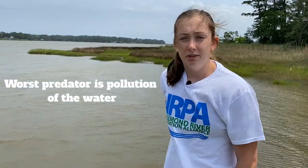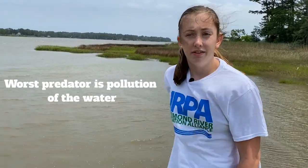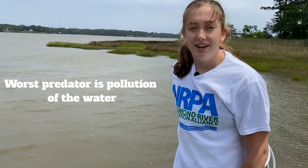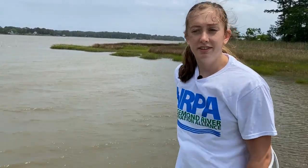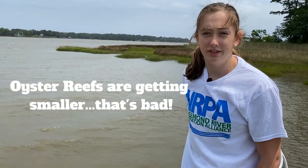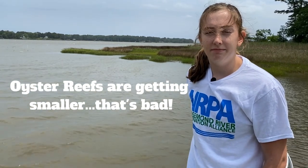The worst oyster predator is pollution. Oysters have worked hard for millions of years to survive, and their filtering water for food has helped to clean the waters for those millions of years. In the last 200 years, the reefs have changed, and oysters are just three percent of what they were in the 1600s. They are still pumping and filtering, and our oyster sanctuary reef may help.